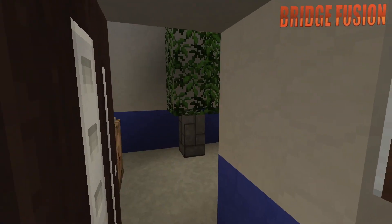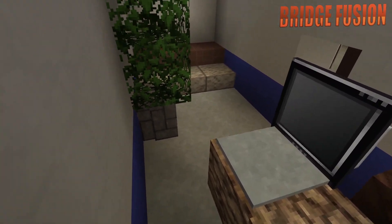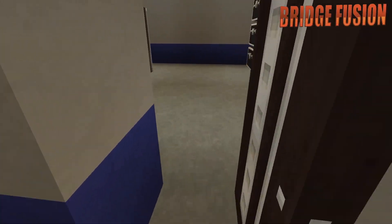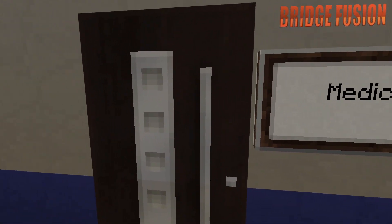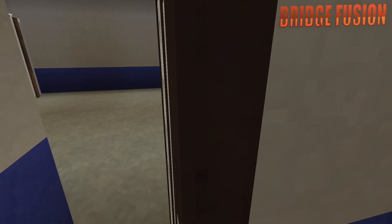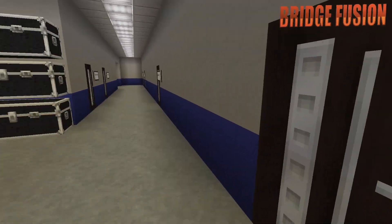And then down here we do have the general manager's office. He's got his own little desk, a little computer right there, a nice plant, and a place to chill out as well. And then over here we do have some storage area for storage boxes. We do have the medical room, so if you do get injured you can come in here and get seen to. There's obviously a bed, cabinets and a TV.